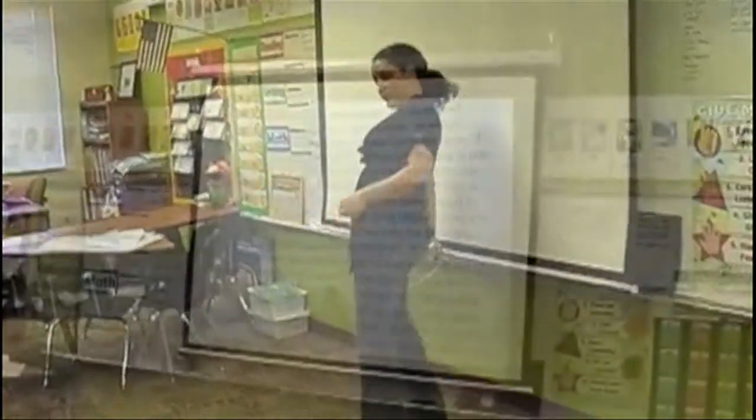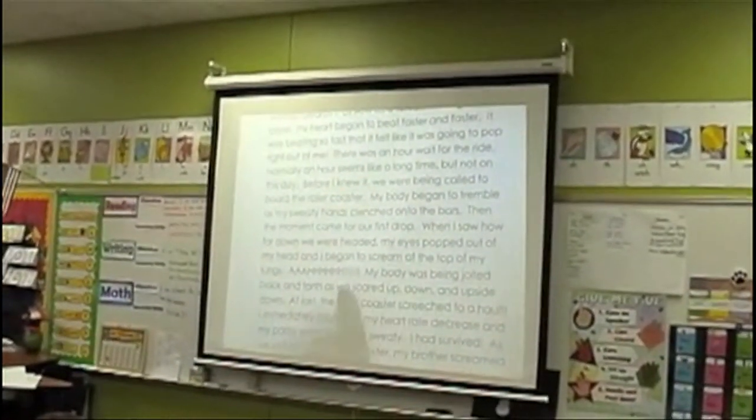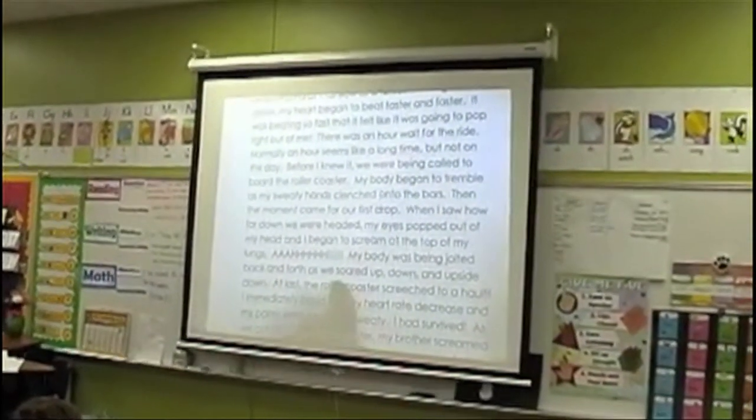On a reference chart, Tanya captures students' ideas about movements that fit various emotions. Linking the vocabulary to emotions and movements helps students build more expressive and descriptive language. Students shared writing like: 'I began to scream at the top of my lungs. My body was being jolted back and forth as we soared up and down.' Students' engagement of mind and body led to richer student writing, using strong, descriptive language.